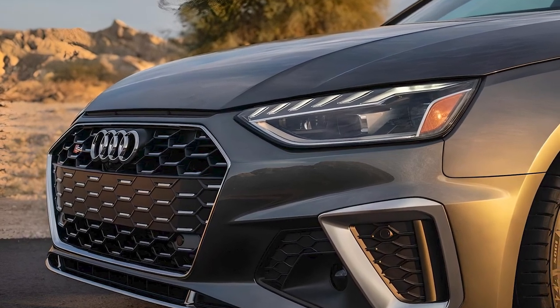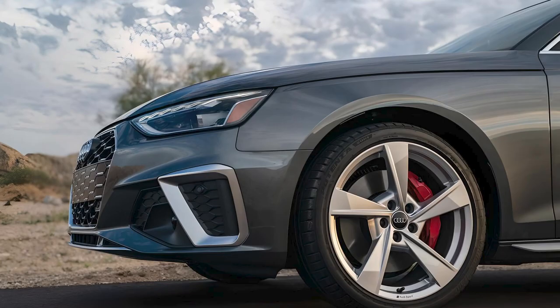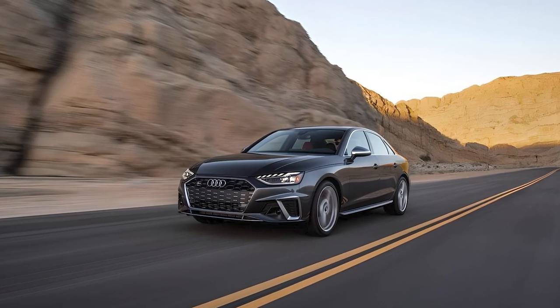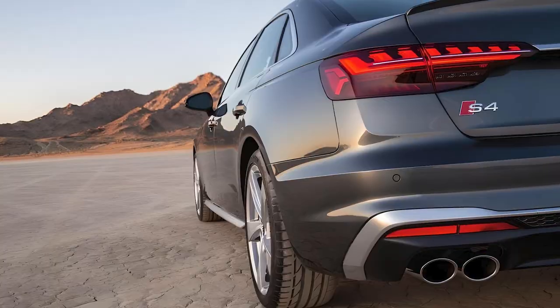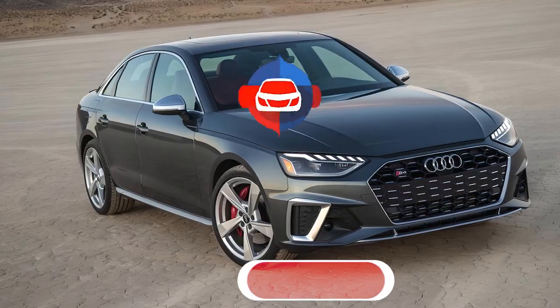The 2024 Audi S4 is a perfect blend of luxury, technology, and performance, with a few areas for improvement. Whether you're a driving enthusiast or someone looking for a refined daily driver, the S4 has a lot to offer. So, will it be your choice? Share your thoughts in the comments.